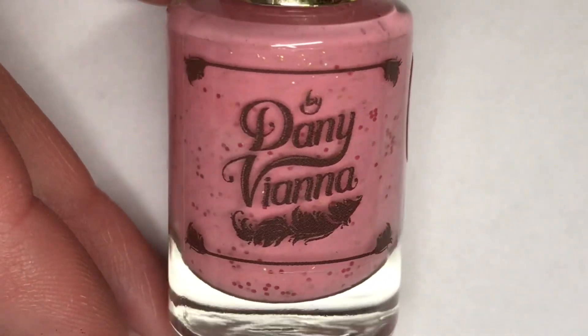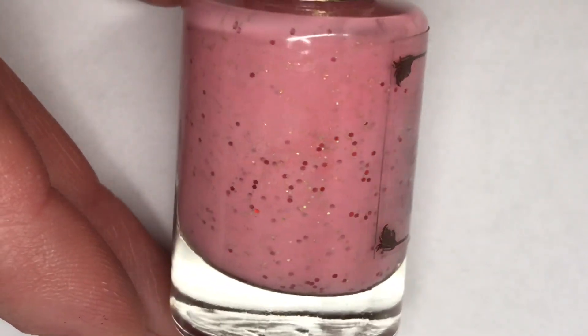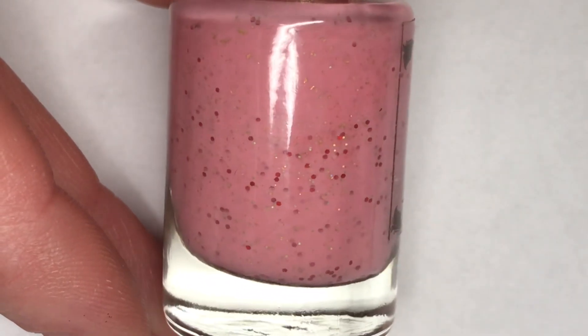And finally we have Danny Vienna. This is Card Captor Sakura. This is a white when hot to pink when cold thermal with a mix of gold flakies and red glitters.